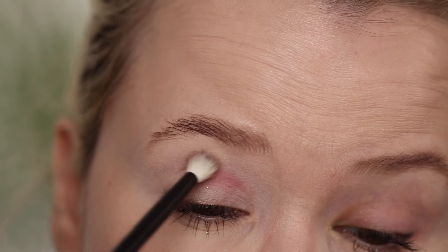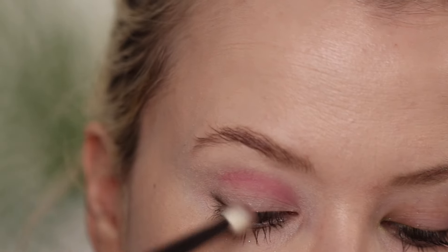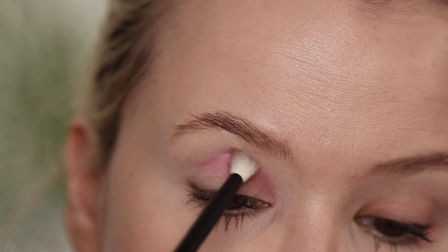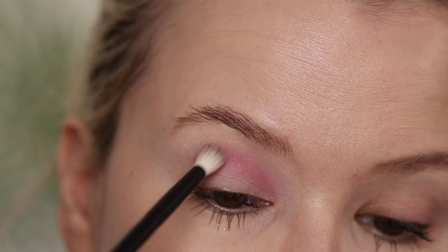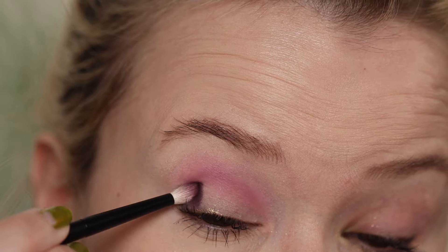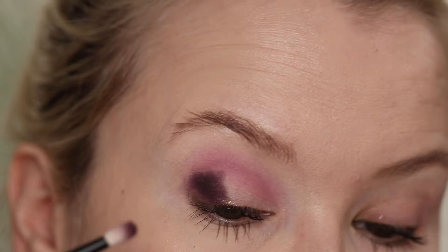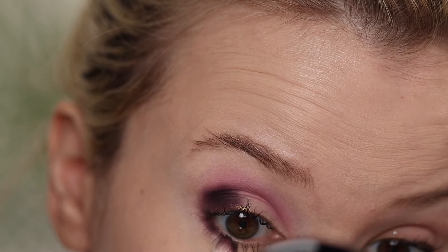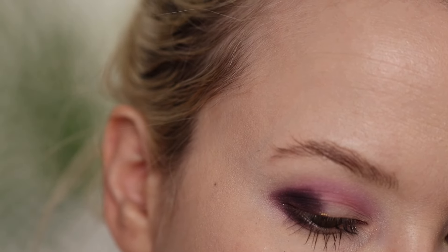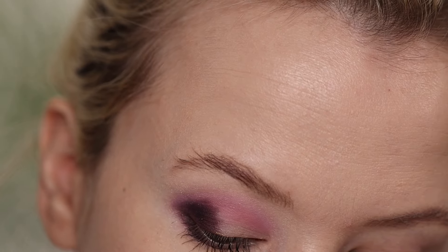For the first look, I'm putting a matte shade right in the crease, trying to keep it contained there. I'm wiping off the brush and going into Hatchlings, blending that on the edges. Then I'm taking Layer and putting that on the outer corner — super super pigmented, oh my goodness. I'm taking it a little bit underneath the lower lash line as well. Then I'm wiping off the brush and taking Hatchlings again just on the edges to blend everything out.